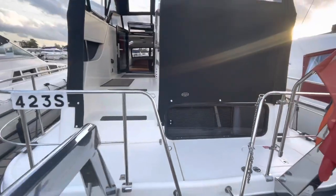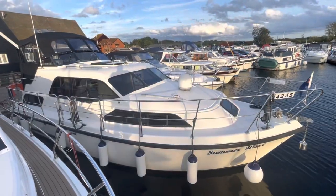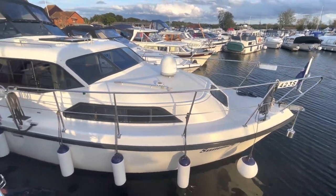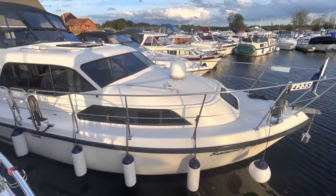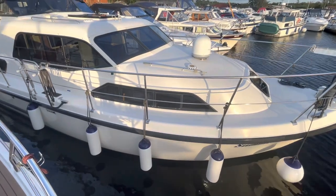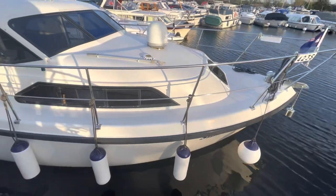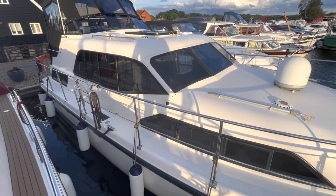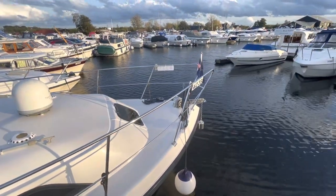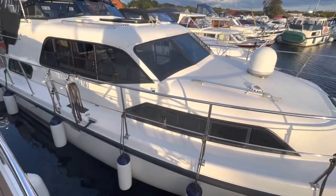Without further ado, let's get on board. Just before I do, I thought I'd hop on the boat next door to give you a view of the starboard side, because there are some really nice features to point out. Look at all the fenders — they've been set at a nice uniform height, and they're all really clean and smart. There are lines on each of the cleats and on hangers, even on the mid-cleat.